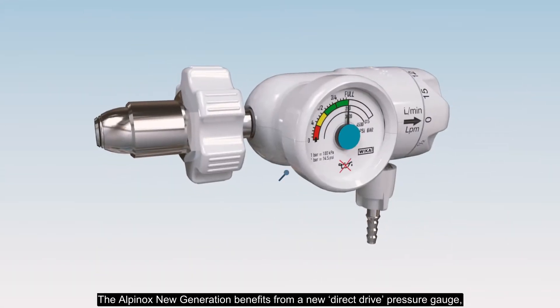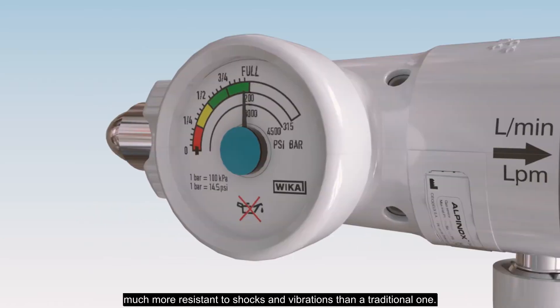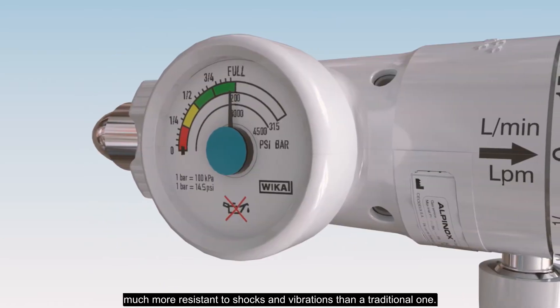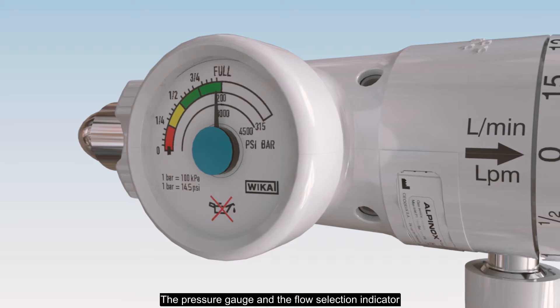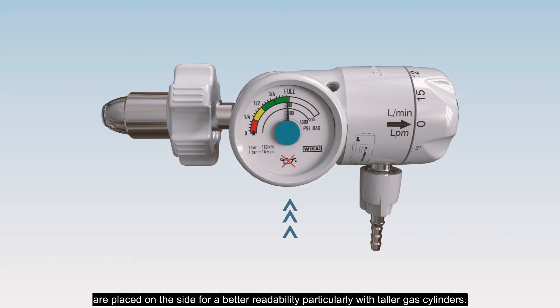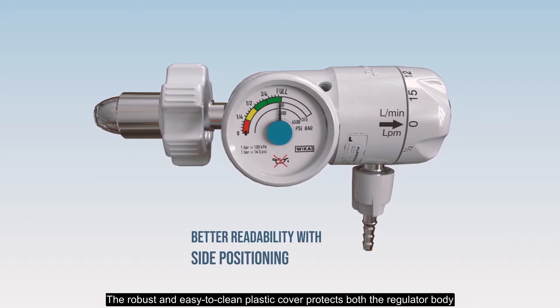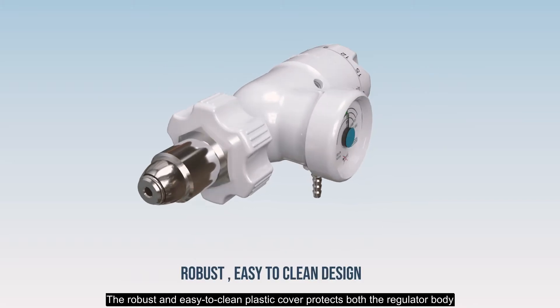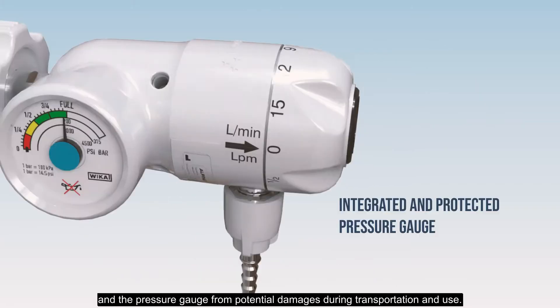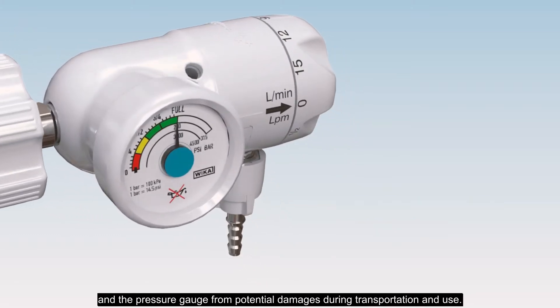What's new? The Alpinox new generation benefits from a new direct-drive pressure gauge, much more resistant to shocks and vibrations than a traditional one. The pressure gauge and flow selection indicator are placed on the side for better readability, particularly with taller gas cylinders. The robust and easy-to-clean plastic cover protects both the regulator body and the pressure gauge from potential damages during transportation and use.